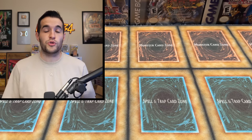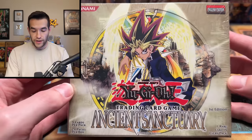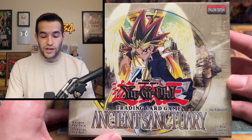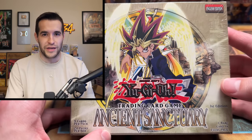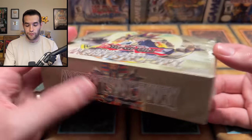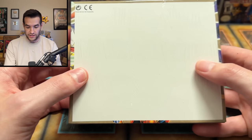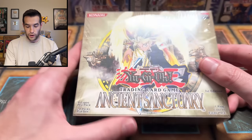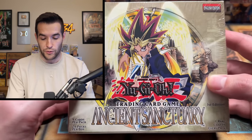First off, let's go through the booster boxes. We're starting with this Ancient Sanctuary booster box — the first dead booster box. Petty Party was selling this at our booth, but I did not actually buy it. Someone walked up and bought it from Peter, then immediately handed it to me and said, 'Hey, you want to open this on your channel?' Of course, so I have this box — it's not mine, but it will be opened very soon. Hopefully we pull that Enemy Controller, which is a very rare PSA 10 a lot of people still need.